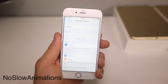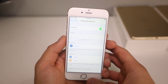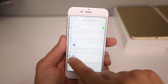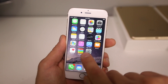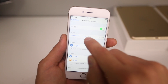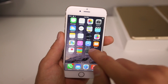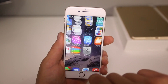Next one is called No Slow Animations. Basically what it does is it reduces the time that your animations take to process. If I open something it opens a lot faster and you can change the speed. It makes your device feel really zippy even if you're on an older device. They recommend you turn off the parallax effect in the background but I found it works just fine with it. This thing literally just zips by. It's really cool.